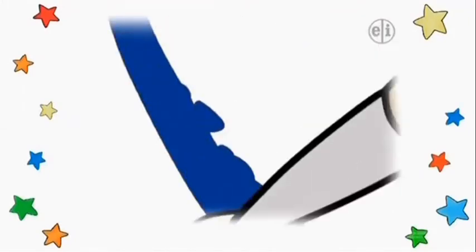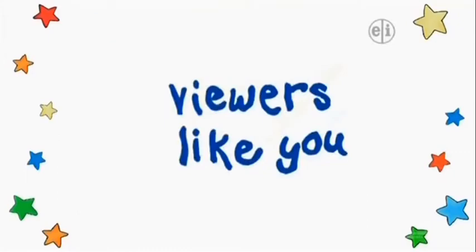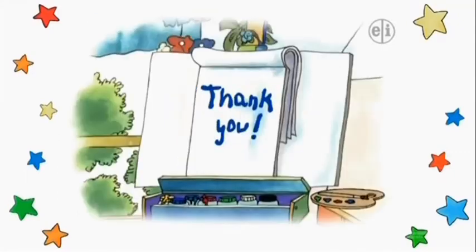This program is made possible by contributions to your PBS station from viewers like you. Thank you.